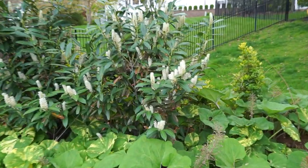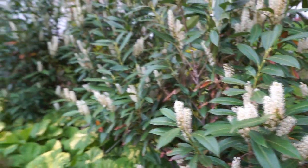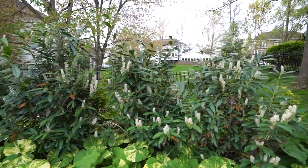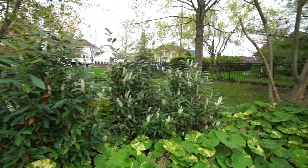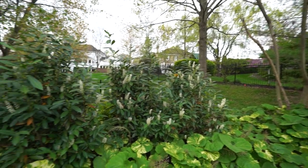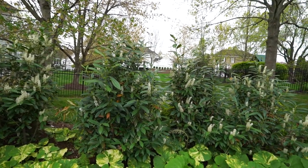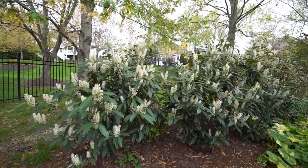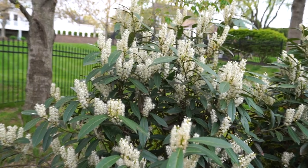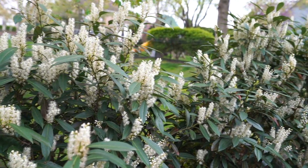Might lose the flowers on the skip laurels — that would be really unfortunate. These have had the most spectacular bloom this year; they look fantastic and smell really nice. At night, all those white flowers bounce the light back and make things look really bright and pretty back here — kind of ethereal even. But it's going to be 27 to 29 degrees, so we'll see.